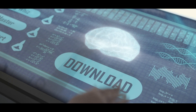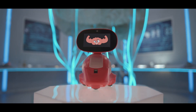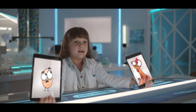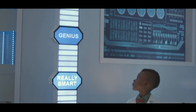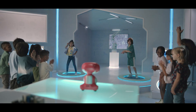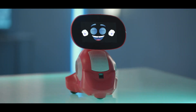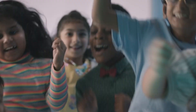Rounding out our list at number three is the Meeko 3 AI-powered smart robot, a revolutionary device that seamlessly blends fun and learning. Meeko 3 is a friend, teacher, and entertainer rolled into one impressive package, making it an essential companion for young minds. Loaded with advanced AI and a vast library of STEAM content, Meeko 3 ignites curiosity and unlocks potential in children.